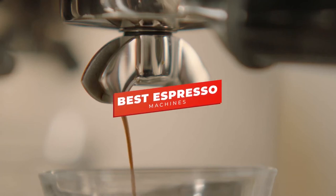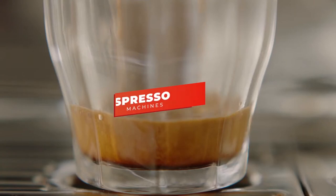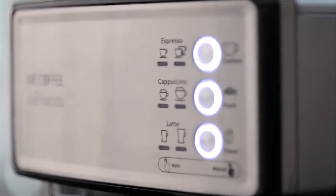Hey guys, in this video we're going to be checking out the five best espresso machines you can buy right now. I made this list based on my personal opinion and hours of research, and I've listed them based on ease of use, features, and price.